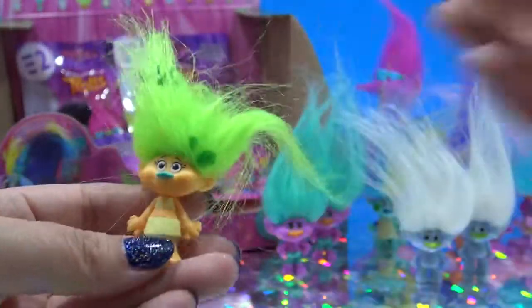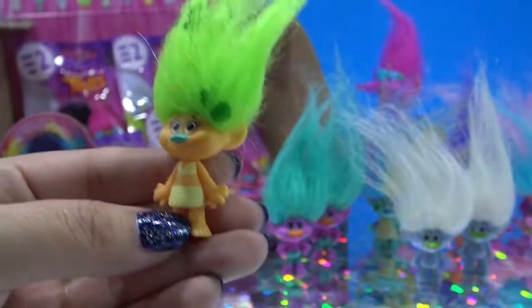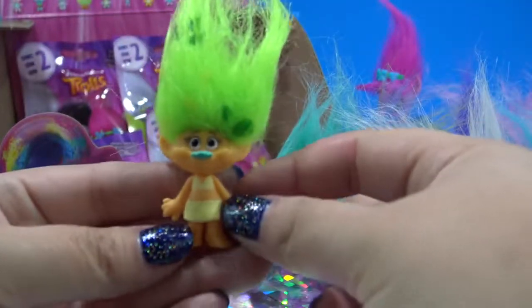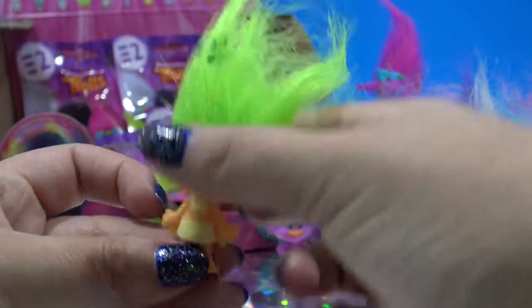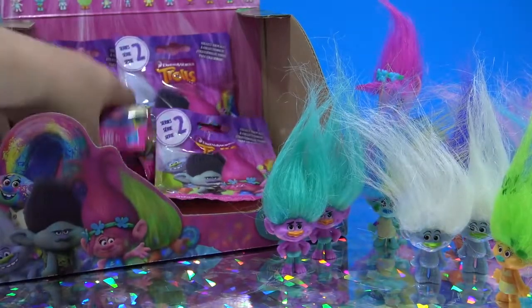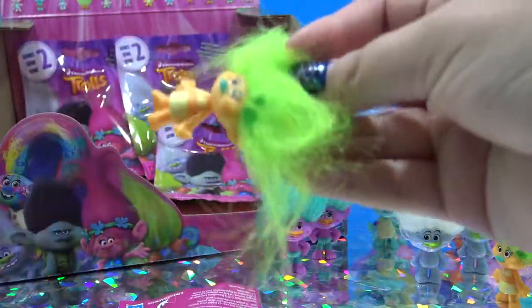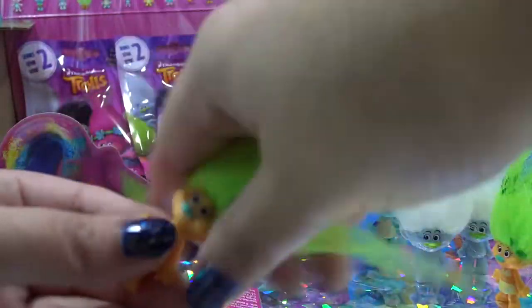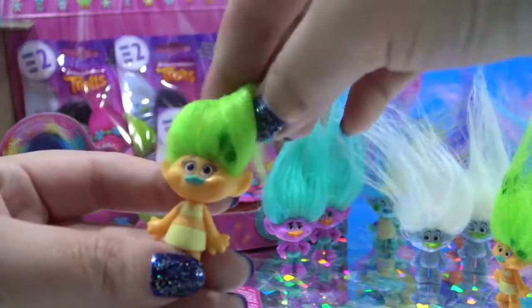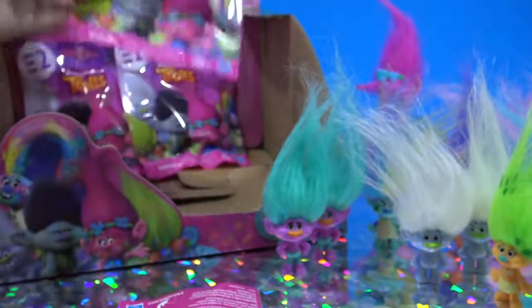This one's cute. She has little leaves in her hair and it looks like she's wearing some sort of bikini or crop top. What are the chances? I am pulling dupes one right after the other. Well, the hair on the second one definitely looks better than the first.